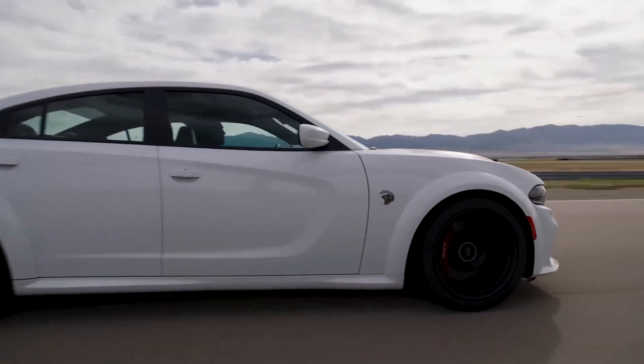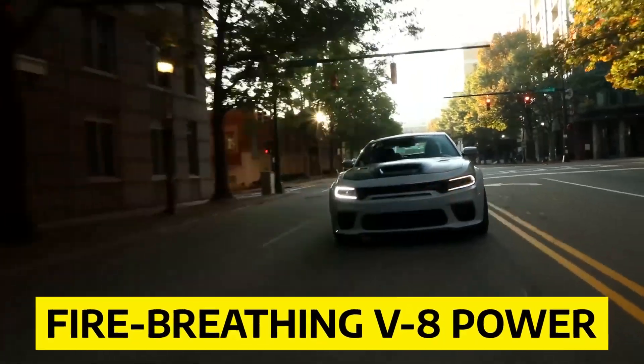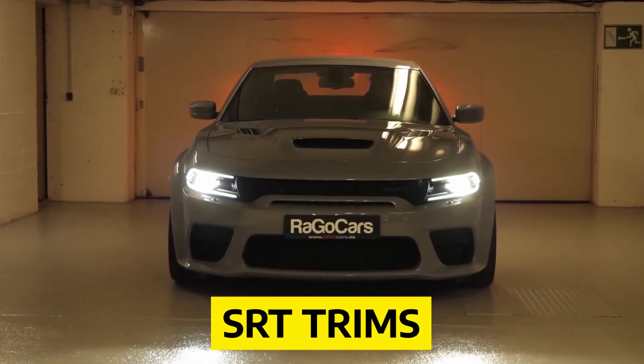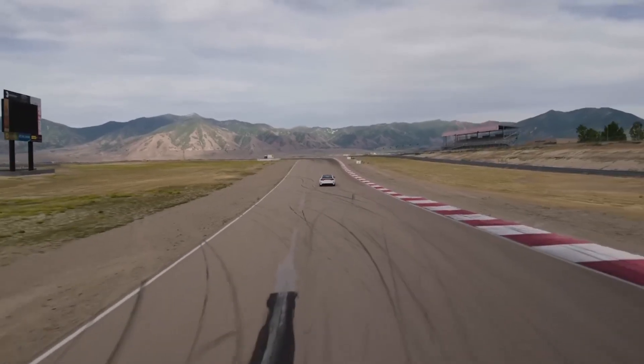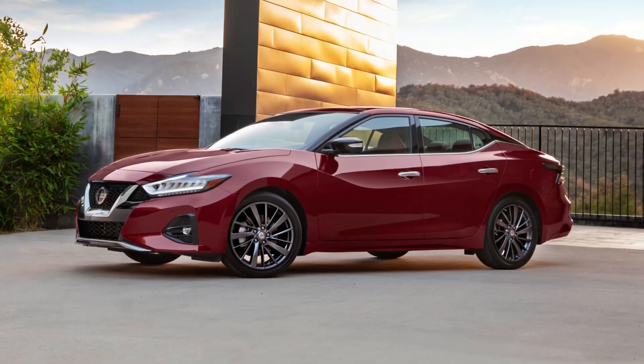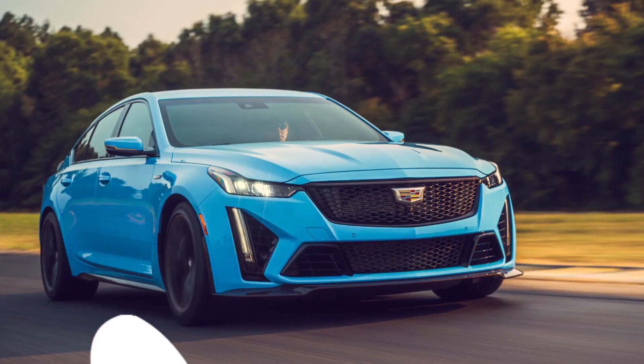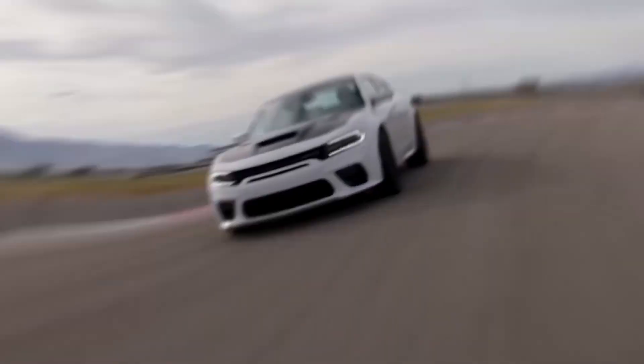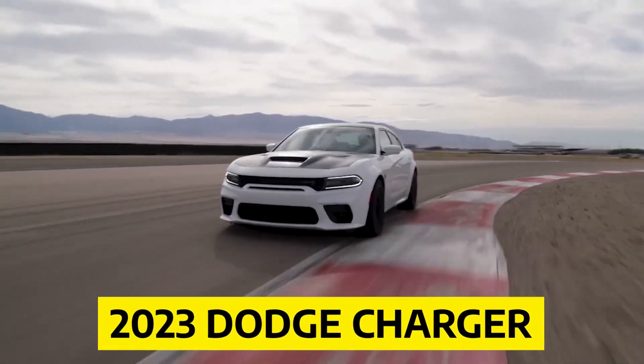The 2023 Dodge Charger is a modern muscle sedan with fire-breathing V8 power and looks that can be over-the-top in SRT trims. It doesn't have many real competitors, but you could look at everything from a Nissan Maxima to a Cadillac CT5 Blackwing if you were in the mood to compare cars. Here's everything you need to know about the 2023 Dodge Charger.